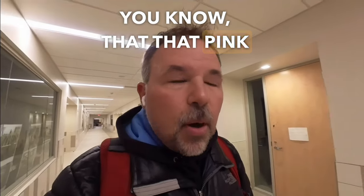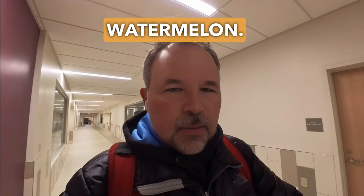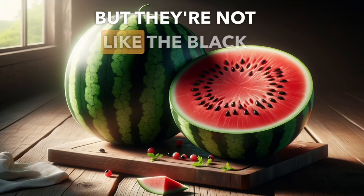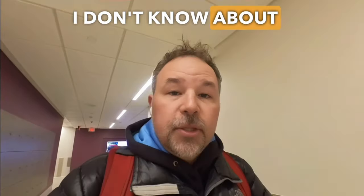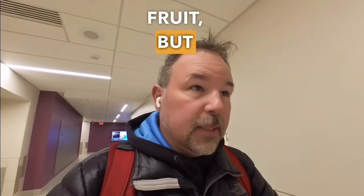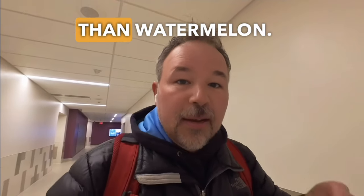The part you eat we could call the meat or the flesh — that pink part. And sometimes you can get what we call seedless watermelon. They do have seeds, but they're little white things, not like the black seeds in a regular watermelon. Watermelon is not my favorite fruit, but on a hot summer day I don't think there is anything better to eat.